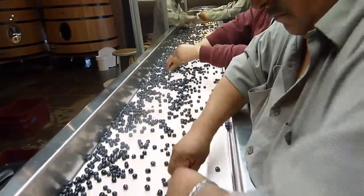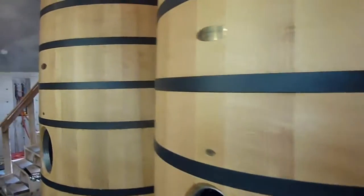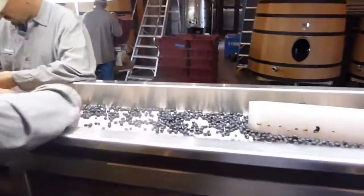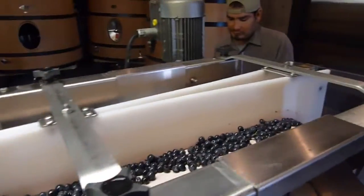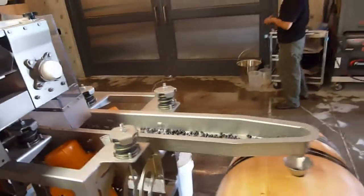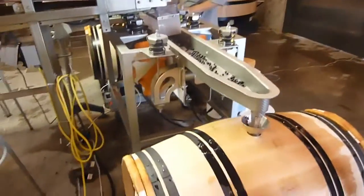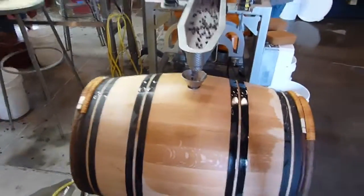Here are the wooden fermenters. This sorting table is slightly different because it uses a very unique system where the berries are divided into two little side conveyors, and these conveyors drop the fruit directly into a barrel. This is barrel fermentation for red wine — very rare and very unique in the world.